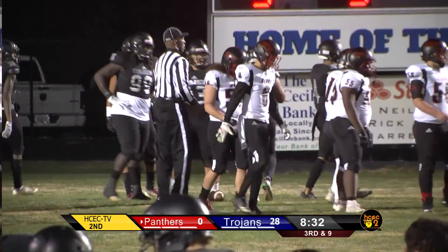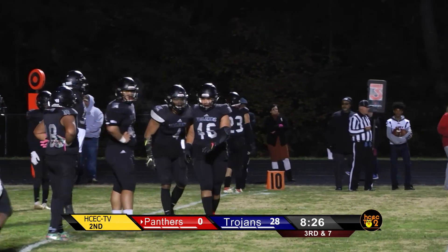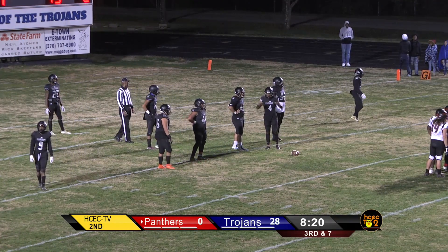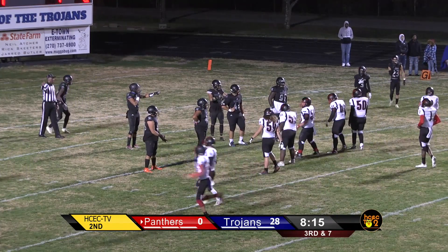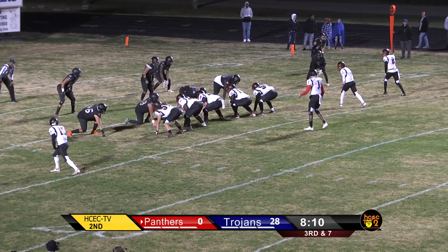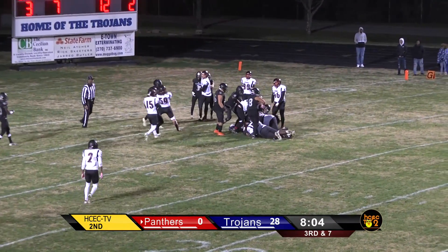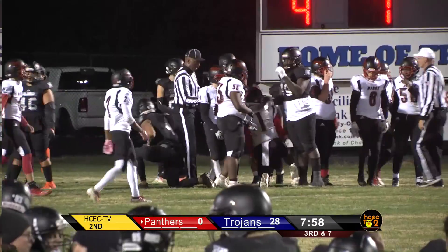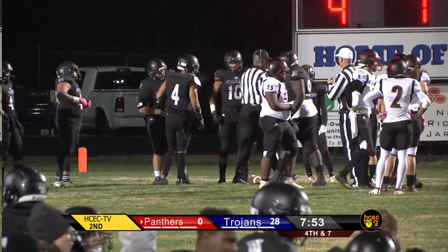Third down and seven from about the 12-yard line. It's a straight man defense, man cover look with a lot of backers and blitzers coming. Going to put pressure on Soja. On the keeper again after faking the jet sweep — about a four- or five-yard gain. He'll be almost to the eight, spotted between the eight and nine-yard line. That's going to bring up about a fourth down and three, maybe four. A big down for the Panthers here — 7:46 remaining in the second quarter.